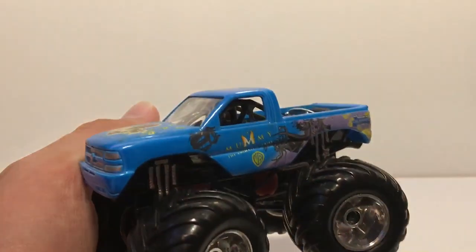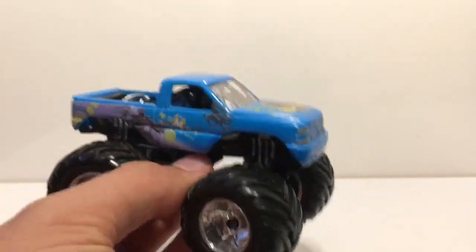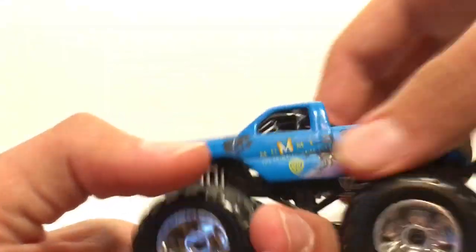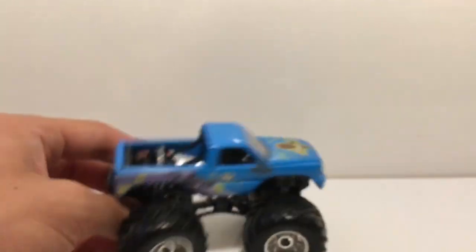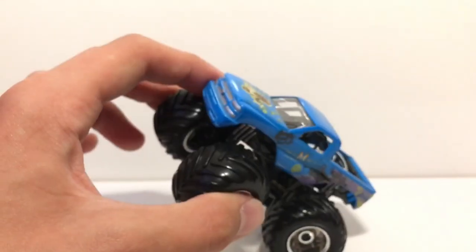These are the only two things I got at the collectible store. Here is the Muscle Machine — I think they're called Muscle Machines. This was really dusty, I put it in water and cleaned it up and it looks a lot better and shinier now. This one is called Mummy. Decent design on it. I don't know what year it was made; the writing is really small. I got it because it was at the bottom of a bin for about three dollars.